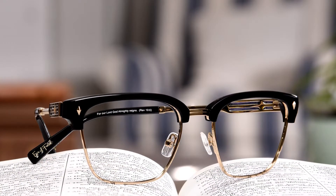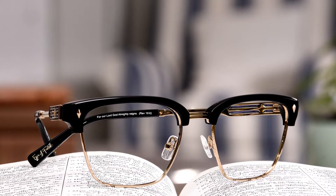The final step in the process is determining the name of the style and the corresponding scripture that's on the inside of the temple.